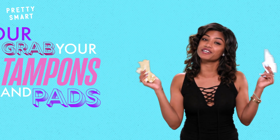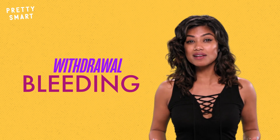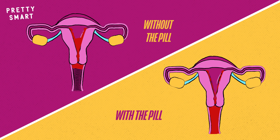While the pill prevents ovulation, it doesn't completely prevent the uterine lining from building up during your cycle. So your birth control period is sometimes called withdrawal bleeding, which somehow sounds way more intense than menstruation. But the good news is that periods on the pill tend to be lighter, specifically because the lining doesn't thicken nearly as much.